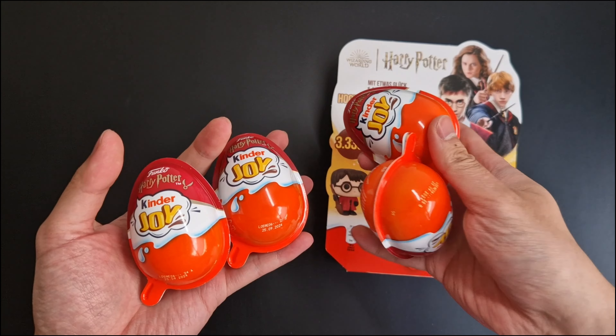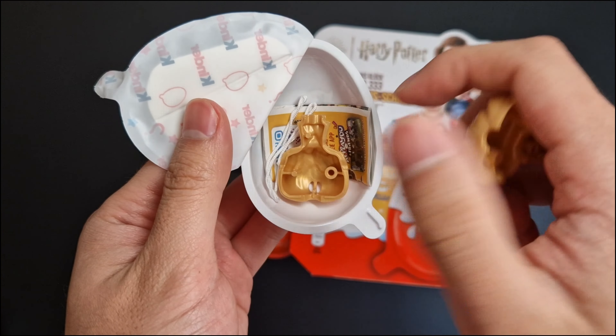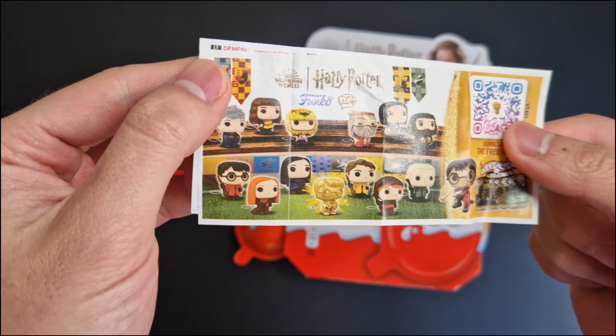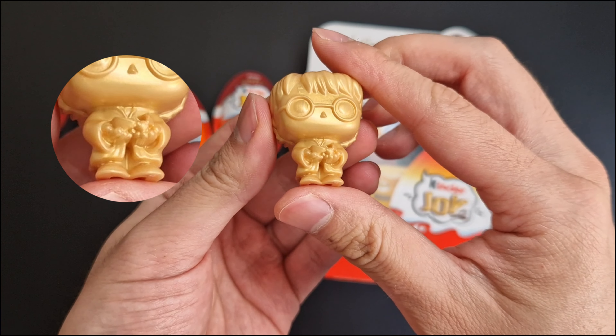There are four eggs in each box. Let's open the first egg. Can't believe it — we got the golden Harry from the first egg! There are 13 different figures in total. Harry is holding the golden snitch.